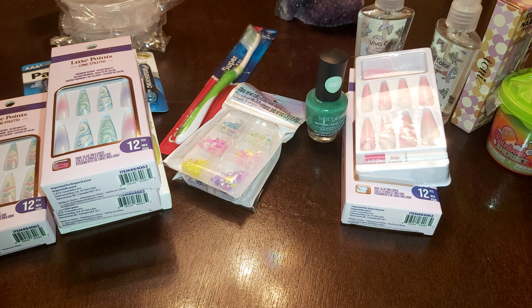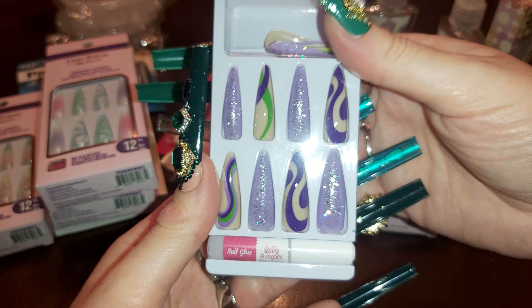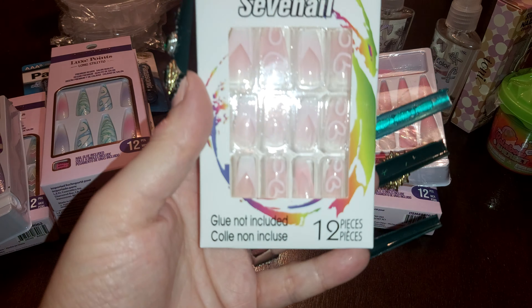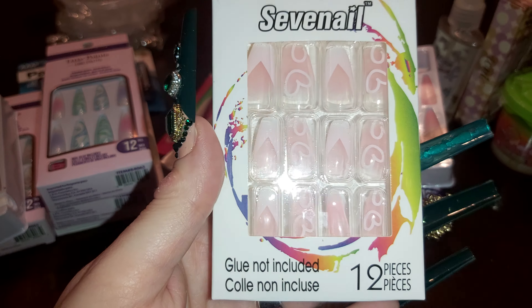Just a few more nails. These ones are purple with swirls — really pretty, let me know what you think down below. I saw these seven-nail packs and figured I'd get these too because they're so pretty. They're a little bit see-through, but this is the French tip with hearts on them — these are pretty.